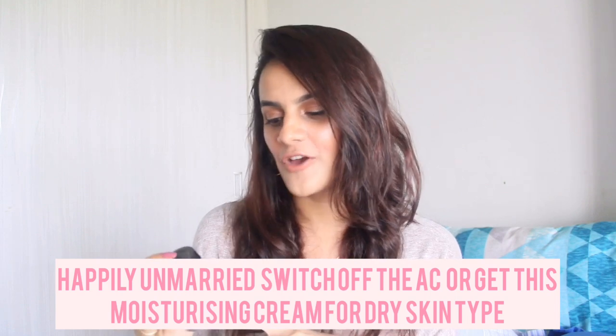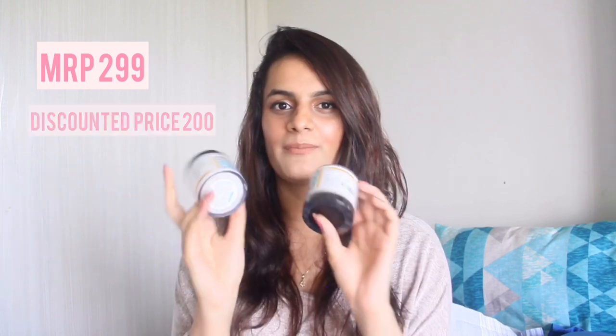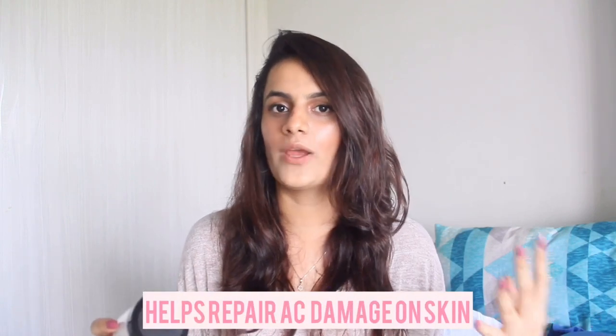Next is my all-time favorite moisturizer — the Happily Unmarried 'Switch Off the AC' moisturizing cream. I bought two tubs of it. One tub lasted me about 10 months, and it's not expensive either — only 299 rupees, and I got it for 200 on the deal. It's especially great for dry skin. They also have a range for oily and combination skin types, plus matching face wash and face scrub. That's why I bought two tubs — they were on a great discount and I absolutely love it.